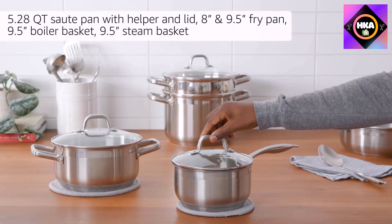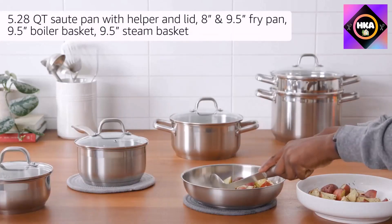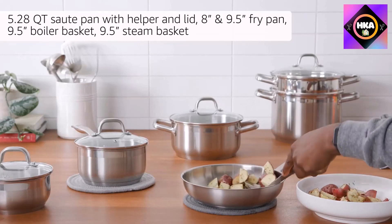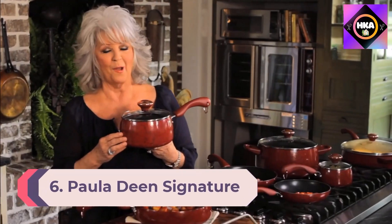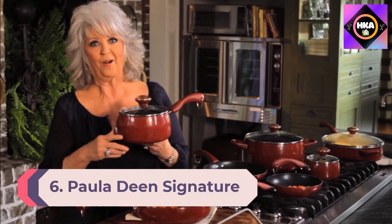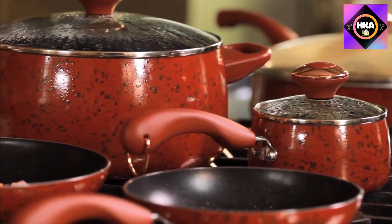Even high heat cooking is safe with this set, so you have nothing to worry about regarding healthy cooking. The handle is designed ergonomically with a matte and firm finish. The cookware set is compatible with gas, electric, and infrared stoves, and the weight is perfect for easy balancing on a glass top surface.